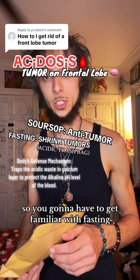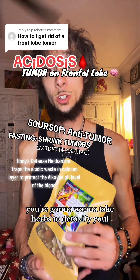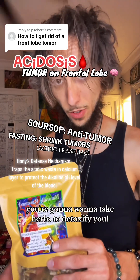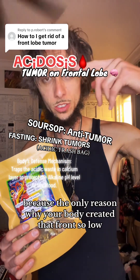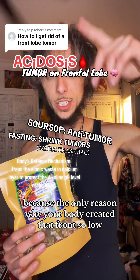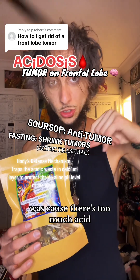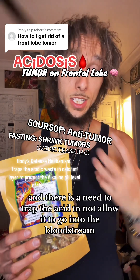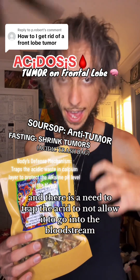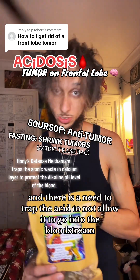You're going to have to get familiar with fasting. You're going to want to take herbs to detoxify you — detoxify the acid that's being built up. Because the only reason why your body created that frontal lobe growth was because there's too much acid, and there is a need to trap the acid to not allow it to go into the bloodstream.